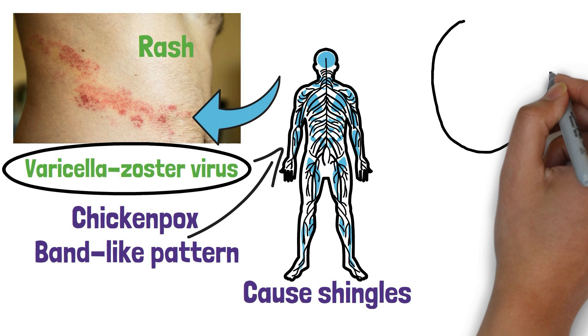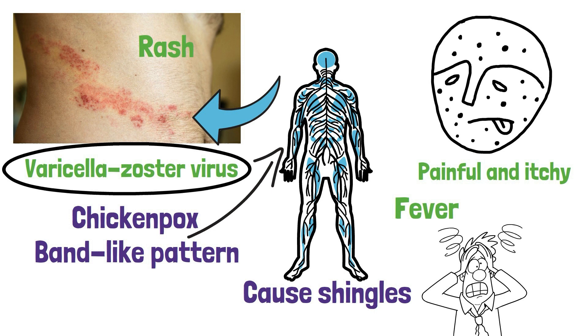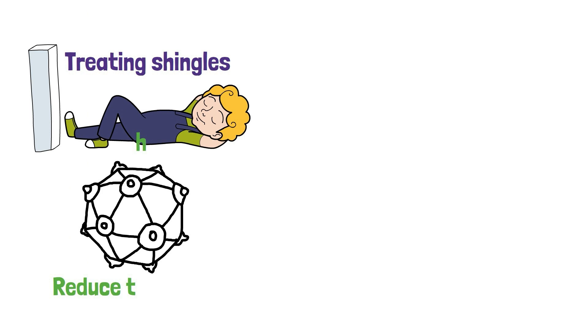The first step in treating shingles is to make sure you get plenty of rest. This will help your body fight off the virus and can help reduce the severity of the rash. If the pain and itching are severe, your doctor may recommend an over-the-counter anti-inflammatory such as ibuprofen or acetaminophen.